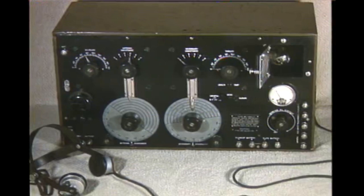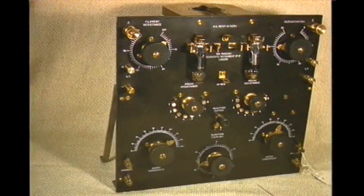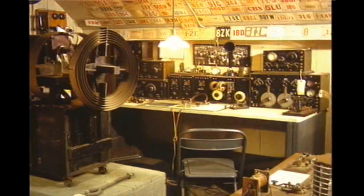All tubes were not necessarily mounted in sockets. Here are some Marconi tubes located on clips instead of the conventional socket. All the tubes and equipment you have seen in this little show are in the AWA Museum. And this is what an amateur station looked like in 1922. The huge 1KW spark transmitter at left is being replaced by the quiet vacuum tube.